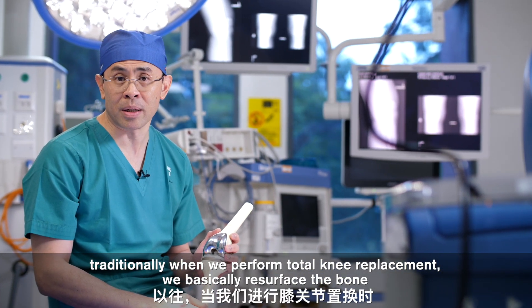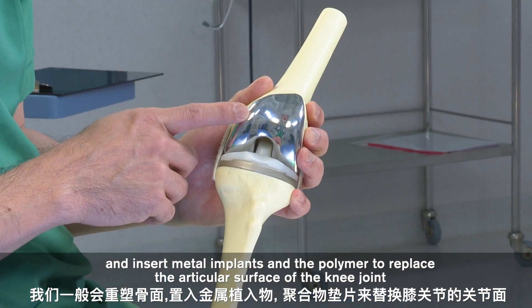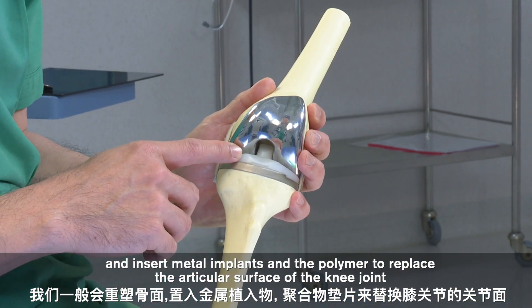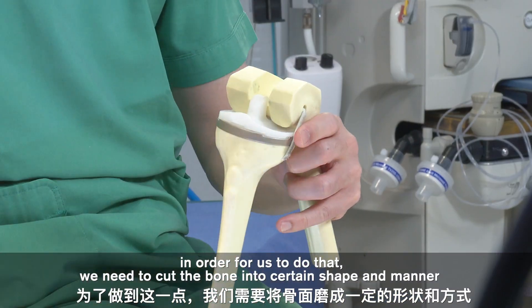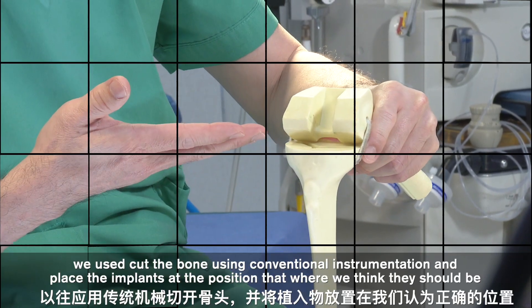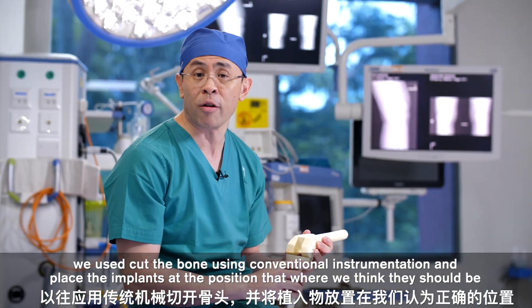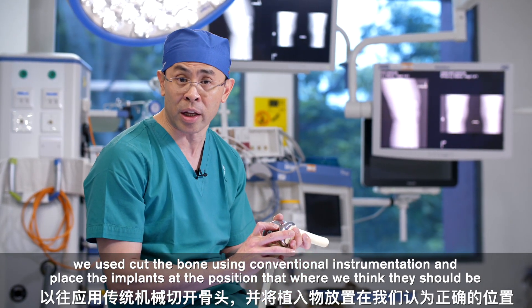Traditionally, when we perform total knee replacement, we basically resurface the bone and insert the metal implants and the polymer to replace the articular surface of the knee joint. In order to do that, we need to cut the bone into a certain shape and manner. We used to cut the bone using conventional instrumentation and place the implants at the position that we think they should be.